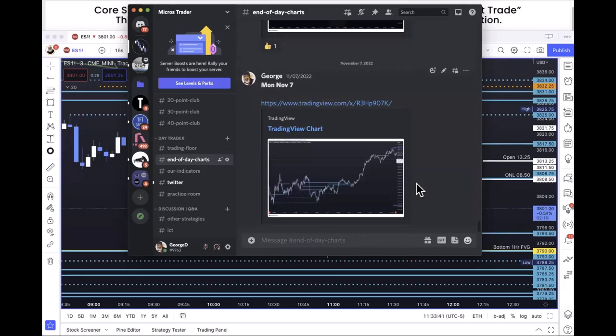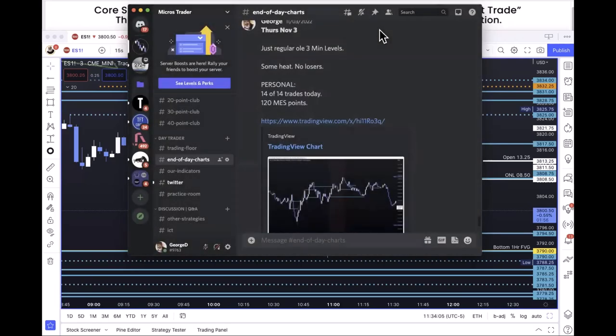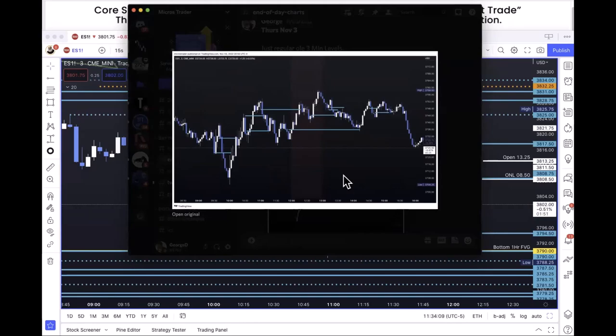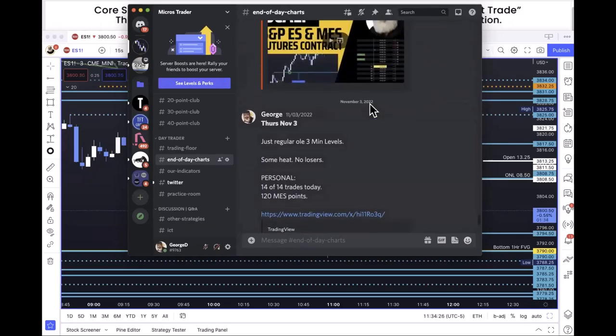One more thing to point out in the Discord: the Quick Start Guide is extremely valuable. Your confidence in this system comes from the End-of-Day Chart area. At the end of nearly every day I go in and draw the lines on a three-minute chart — where were all the trades based on our system, not cherry picking. That particular day was 14 of 14 trades and I did 120 MES points. I typically aim for anything over 20, and I'm elated at 100 or more.